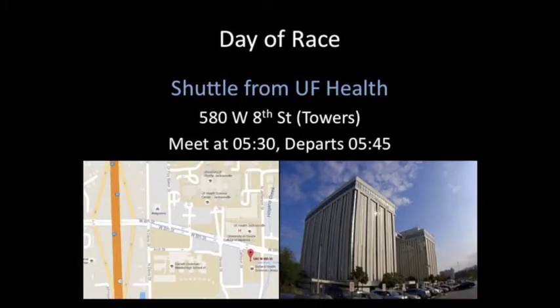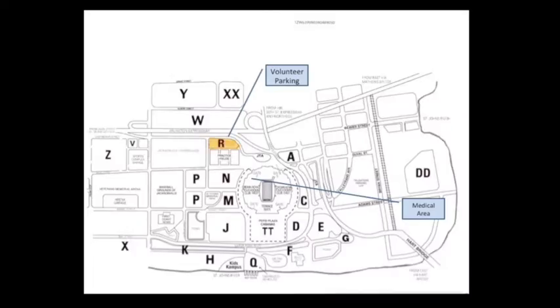The shuttle to the River Run will leave from the tower buildings across the street from the main clinical center. You need to meet by 5:30 and the shuttle will leave by 5:45. There will only be one shuttle. This map shows the location of Lot R at the stadium. Once parked there, you are within walking distance to the medical tent, which will be located at Gate 2 of the stadium.